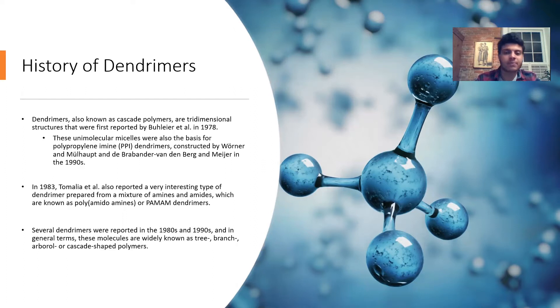We're going to see the structure of PAMAM later in this presentation. A lot of other dendrimer types were reported in that time period, and in general these molecules were widely known as tree, arboreal, or cascade-shaped polymers. We now know that they are superbly organized, hyperbranched polymers.